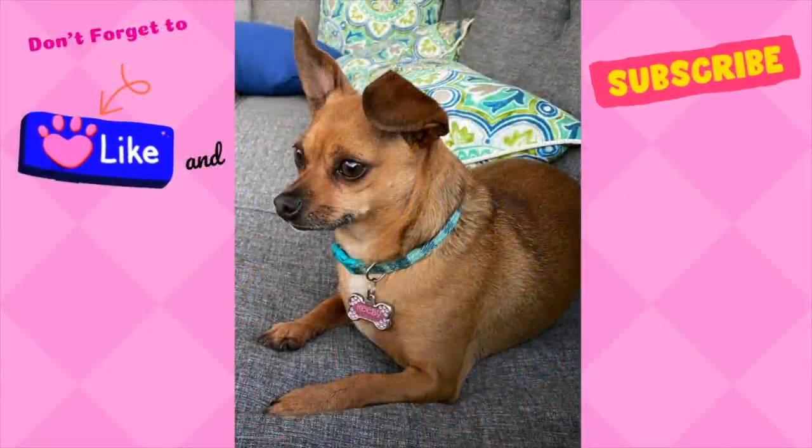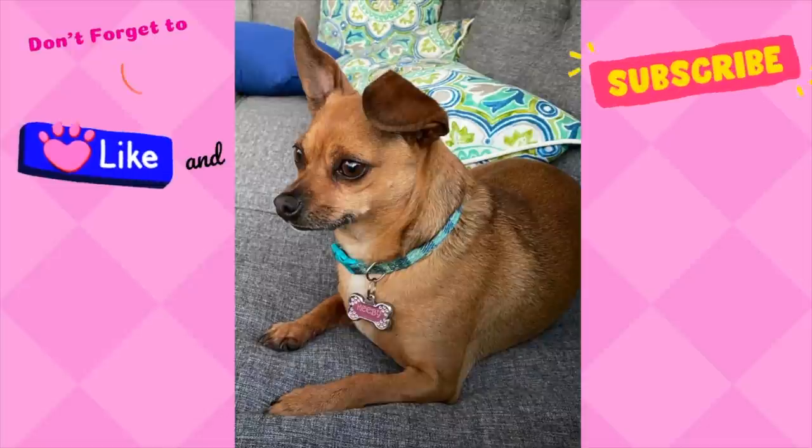Alright my friends, that is it. I hope that you enjoyed this video. If you did, please leave me a thumbs up, a comment, and go ahead and subscribe to my channel — it is free — and I hope I will see you next time. Bye, everyone.